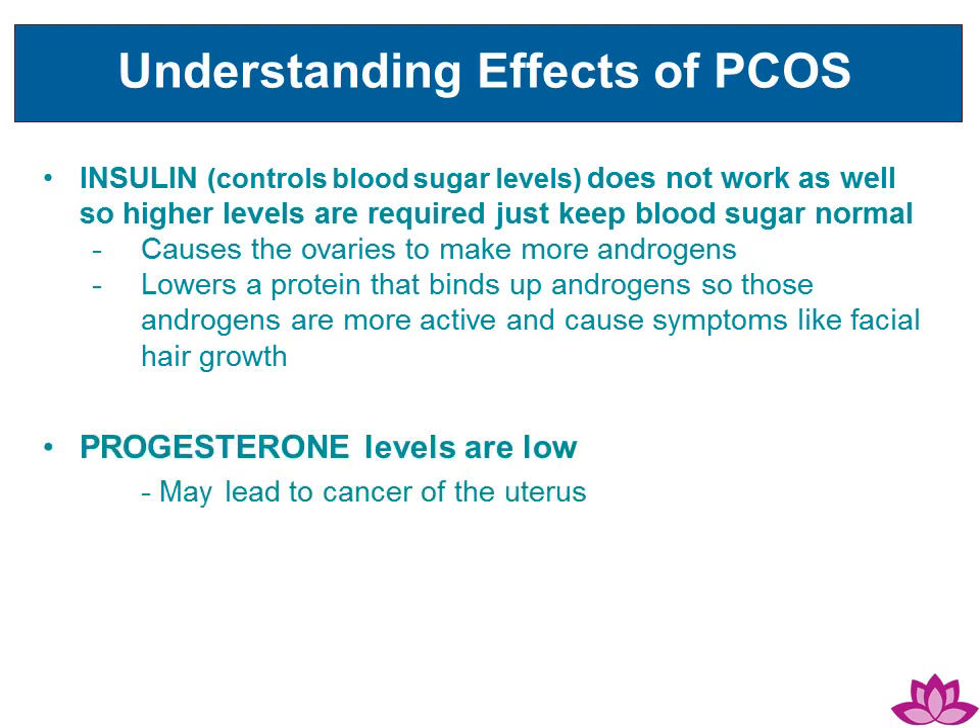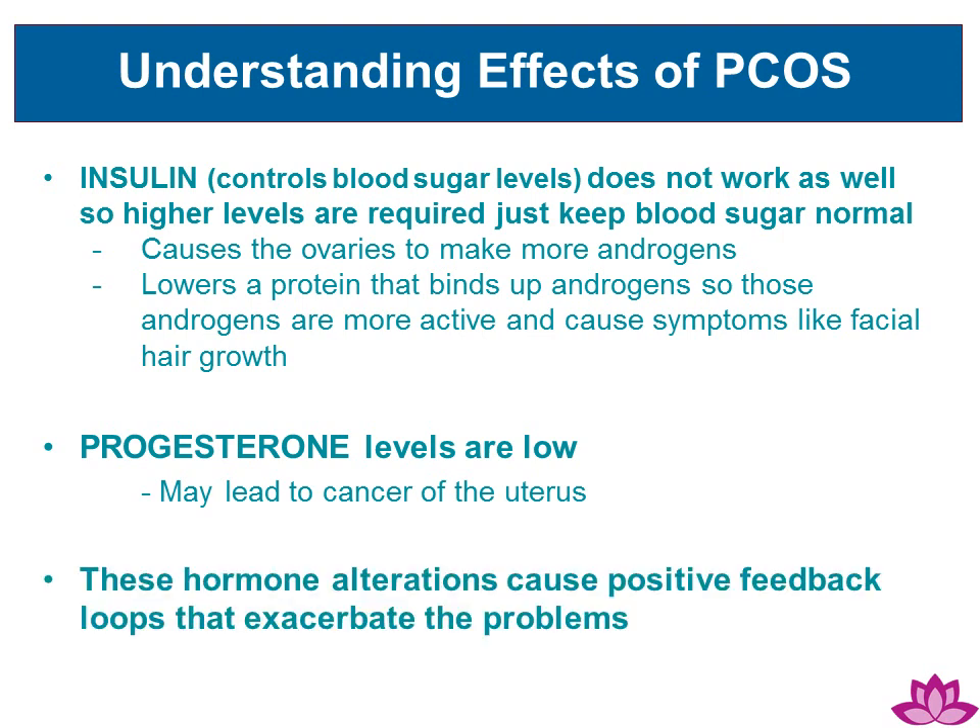Progesterone levels are low, which over the long term may lead to cancer of the uterus. These hormone alterations cause positive feedback loops that continue to exacerbate the problems.